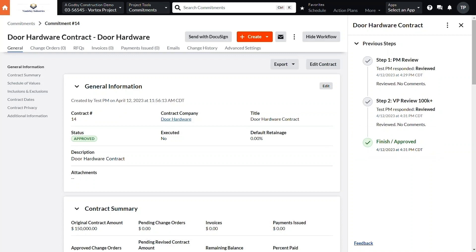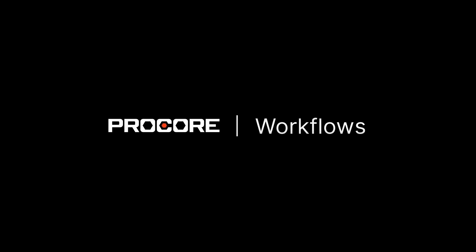By automating workflows, you can save time, reduce errors, and improve financial controls. By automating the management of complex processes, Procore is helping you mitigate risk and improve efficiency.